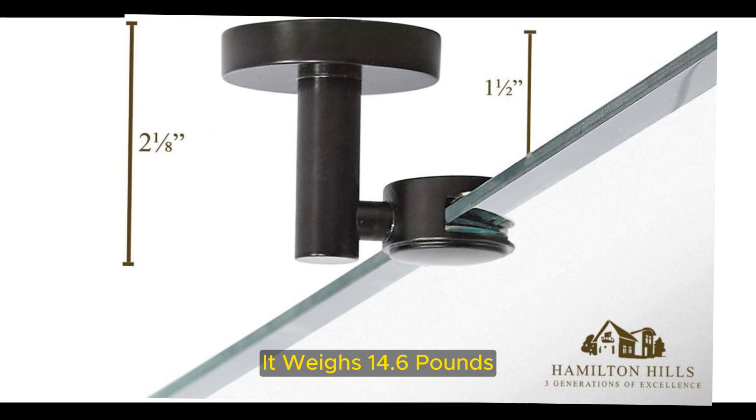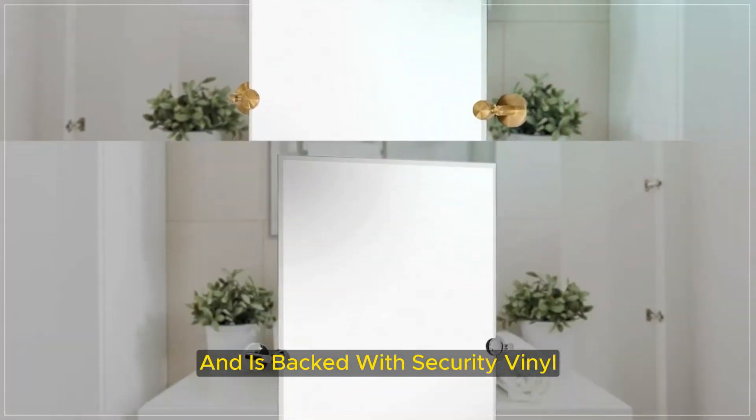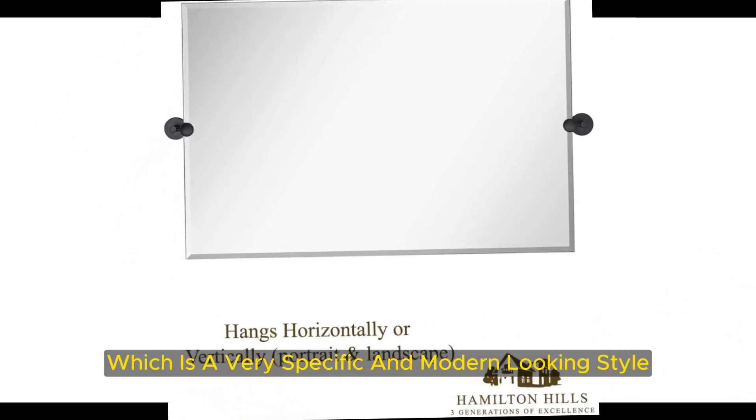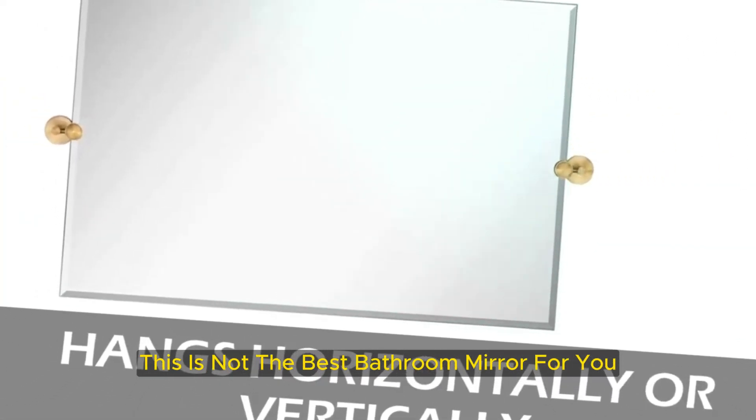It weighs 14.6 pounds, can be hung vertically or horizontally, and is backed with security vinyl to ensure safety and stability. The mirror is frameless, which is a very specific and modern-looking style. If you're looking for a framed look, this is not the best bathroom mirror for you.